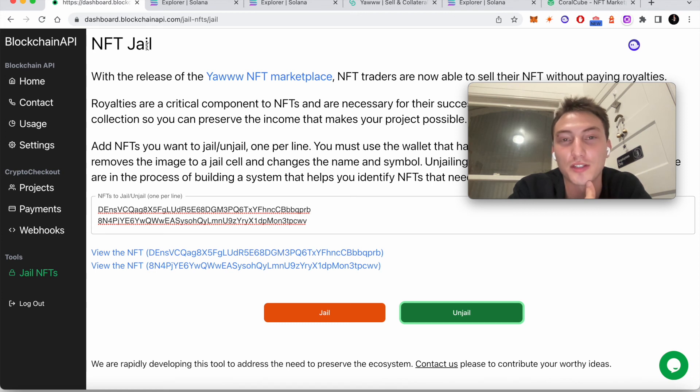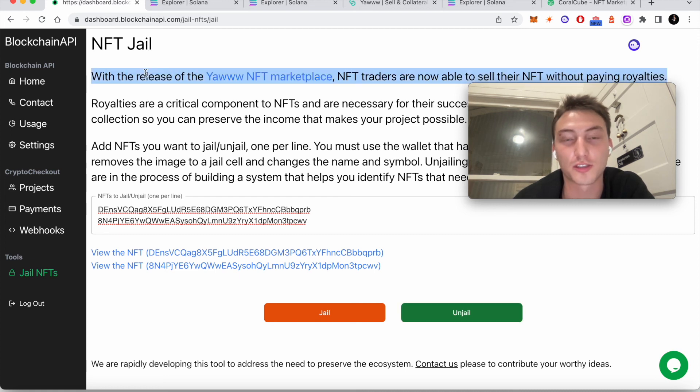It has an update authority for a reason and you should be able to use it. If you have some principle where you don't want to, then you can lose your revenue from royalties and not use such a tool — that's totally fine, that's your prerogative. That's how the smart contract works — the main one on Solana — and anybody can create a new one because it's a permissionless system. I think it's extremely important and something we absolutely need to fix and preserve.